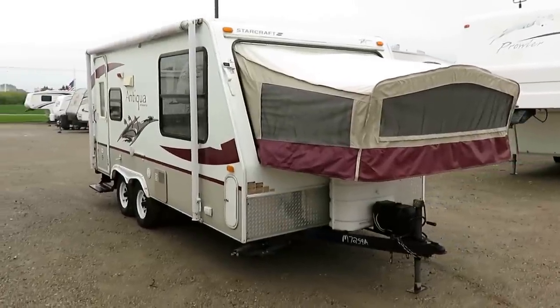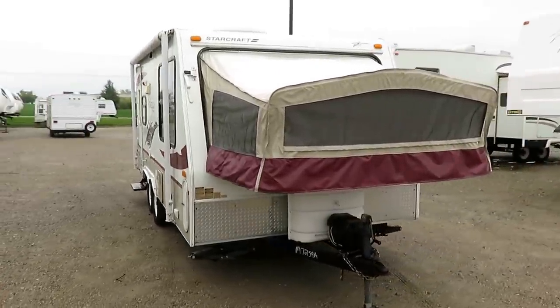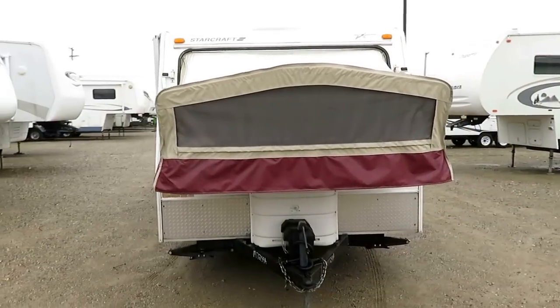A very nice StarCraft Antigua just came in here at Hale La Vie of Coldwater, Michigan.